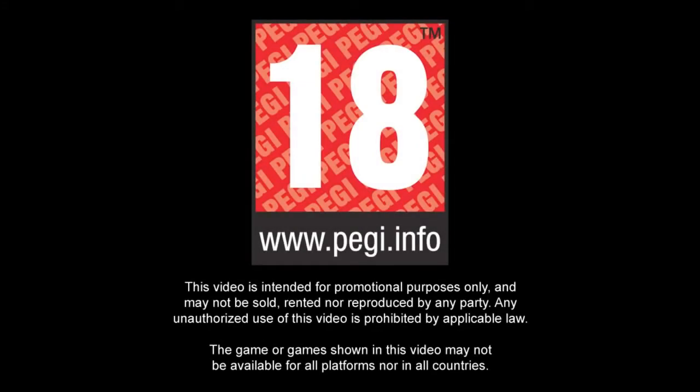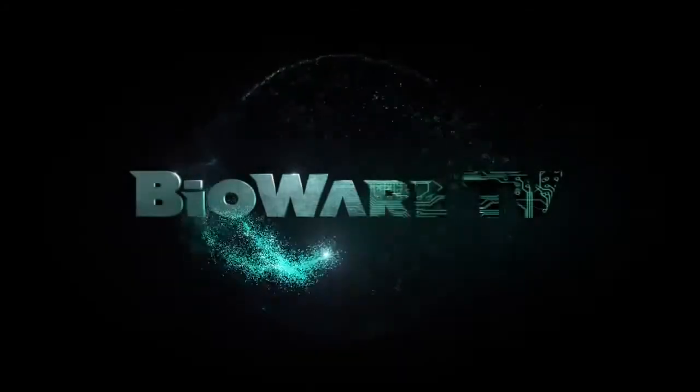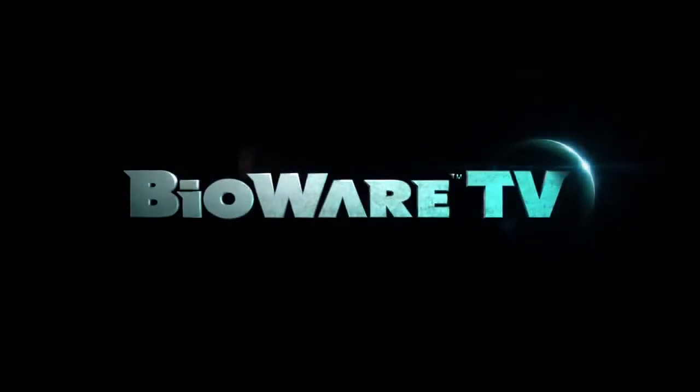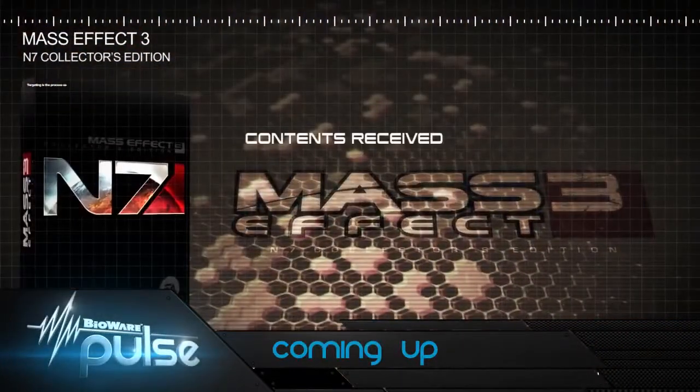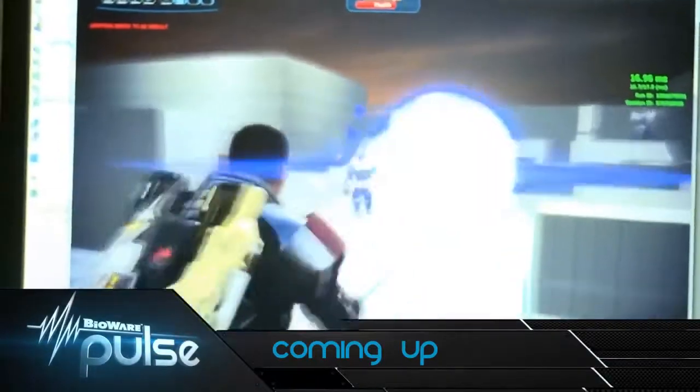Coming up, new details on the Mass Effect 3 Collector's Edition. Plus, we head up to Edmonton to see how Bioware is improving combat in Mass Effect 3. Next, on Bioware Pulse.